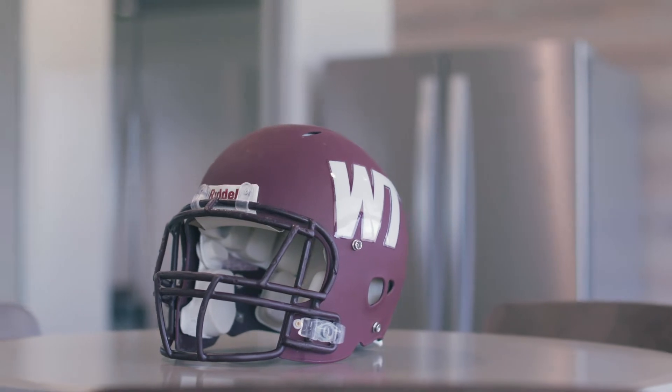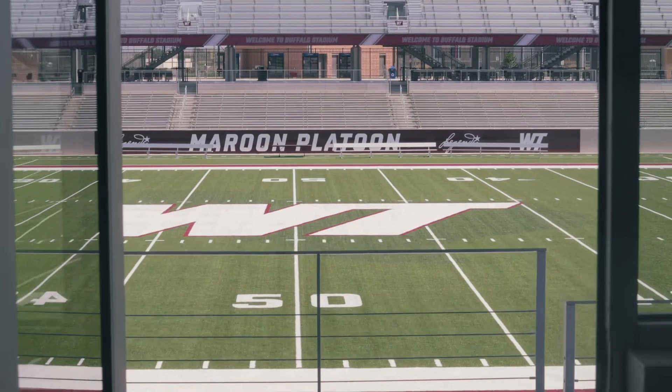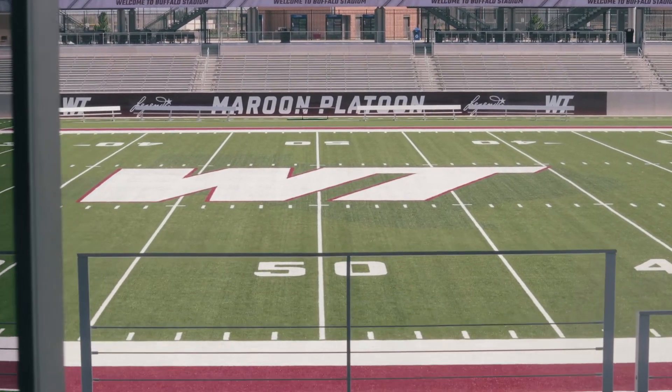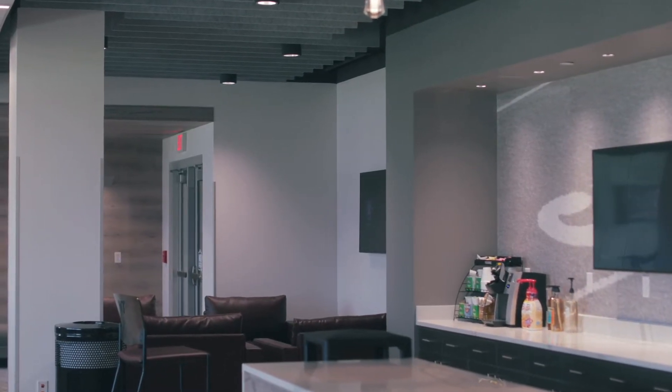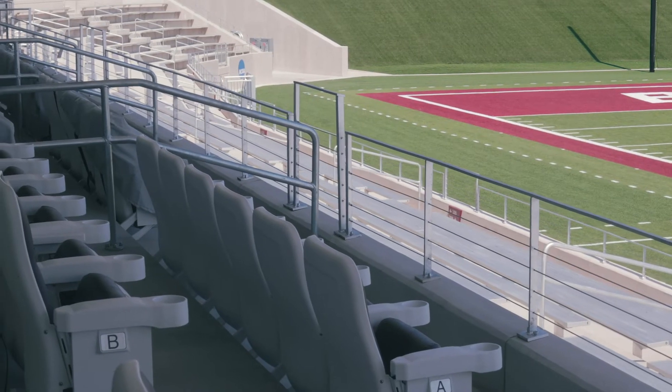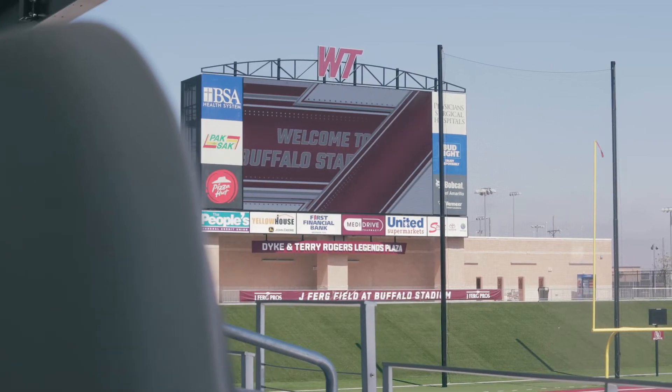This is our premium suite area, which we think is some of the most unique suites in college football. These seats are incredibly close to the field — the patrons in here feel like they're right on top of the action. These suites will accommodate about 128 people on game day, with common shared catering space and premium amenities inside. It's a pretty unique experience, especially for Division II, to come in on concourse level and be right above the field feeling like you're part of the action.